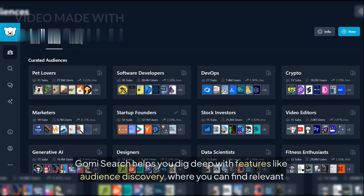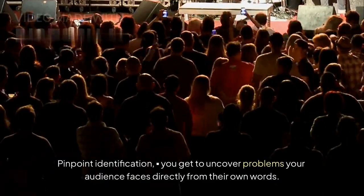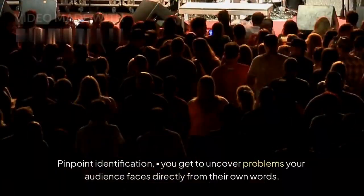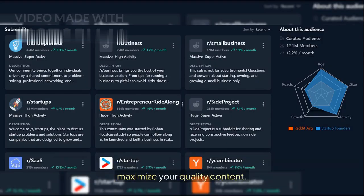Gummy Search helps you dig deep with features like Audience Discovery, where you can find relevant subreddits and conversations based on keywords. Pinpoint Identification lets you uncover problems your audience faces directly from their own words. Opportunity Spotting allows you to identify unmet needs and content gaps with the intent to fill them out and maximize your quality content.